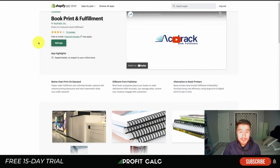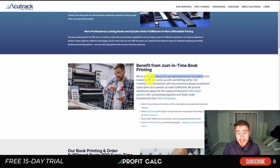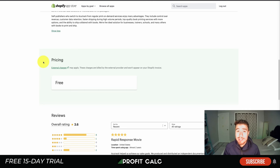Next is Accutrack — a slightly different take on print on demand for books. Rather than printing each order individually, Accutrack uses a low minimum inventory model, keeping a small stock on hand and shipping it out quickly. They claim to have analyzed every print-on-demand book service and developed a faster solution with warehouse space, global fulfillment, and quicker turnarounds. This works best for authors with predictable sales who need fast shipping. They also have a Shopify app integration.